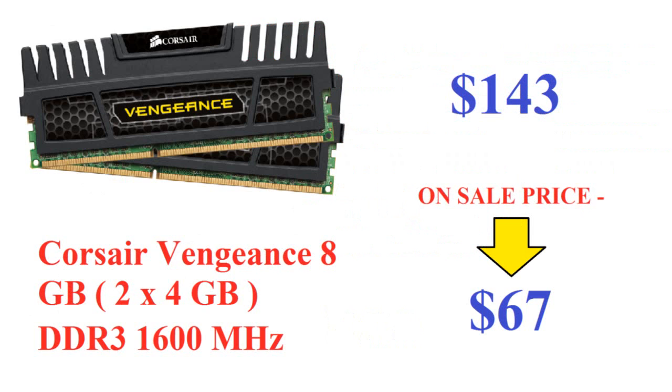Now let's move on to the RAM. This is Corsair Vengeance 8GB — two sticks of 4GB each — DDR3 1600MHz. It works with i7, i5, and i3 platforms. It's regularly $143 and is on sale for $67, saving you $76 — that's 53% off. So if you want cheap RAM or you're upgrading an old PC, this is a great deal.